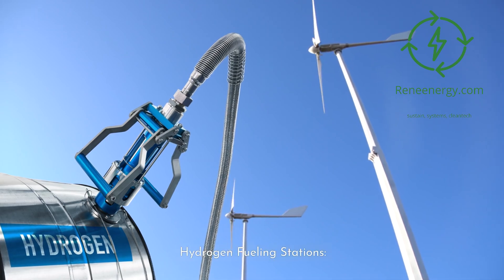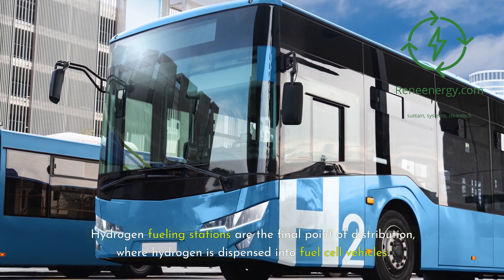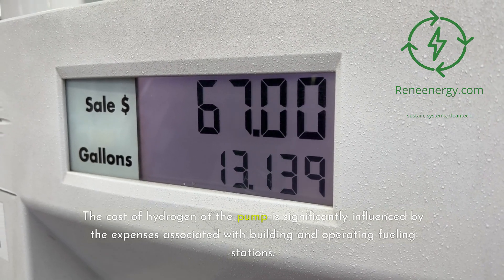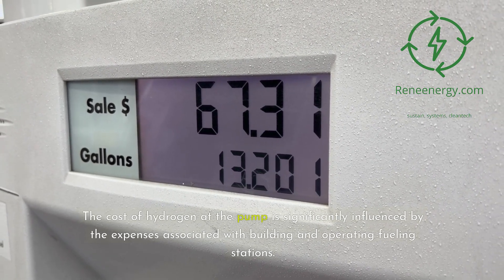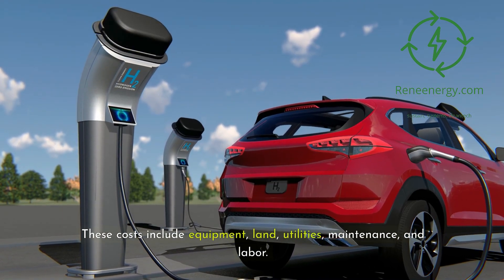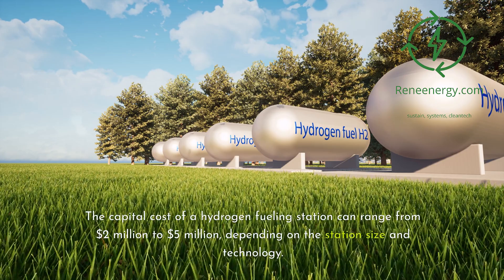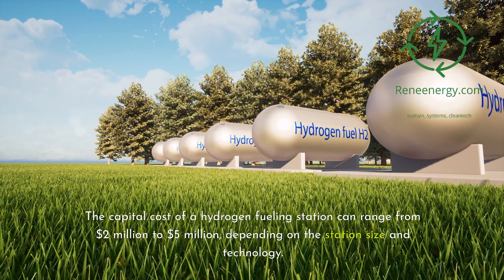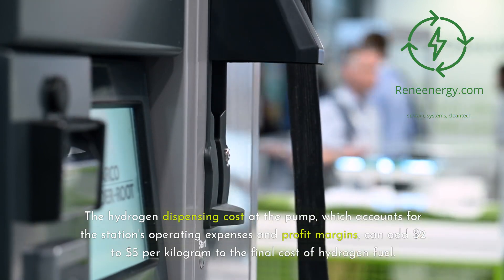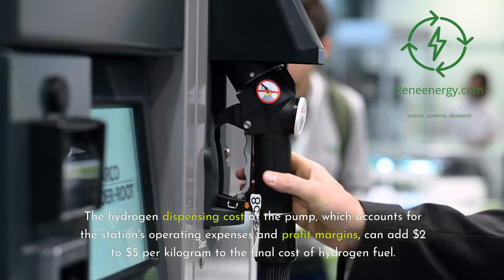Hydrogen fueling stations are the final point of distribution, where hydrogen is dispensed into fuel cell vehicles. The cost of hydrogen at the pump is significantly influenced by the expenses associated with building and operating fueling stations. These costs include equipment, land, utilities, maintenance, and labor. The capital cost of a hydrogen fueling station can range from $2 million to $5 million, depending on the station's size and technology. The hydrogen dispensing cost at the pump, which accounts for the station's operating expenses and profit margins, can add $2 to $5 per kilogram to the final cost of hydrogen fuel.